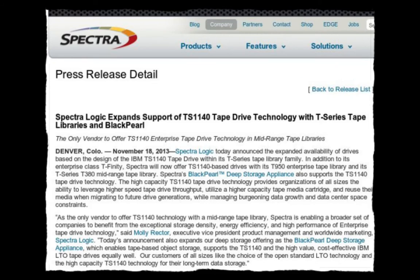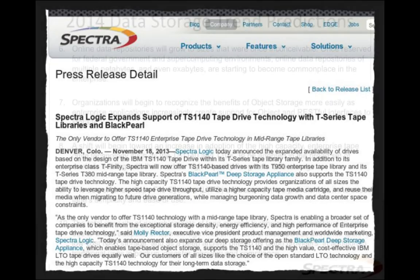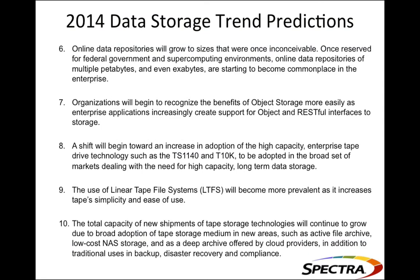Spectra sent over a top 10 predictions for 2014. Prediction number ten: the total capacity of tape storage technology shipments will continue to increase, but the amount of data center space and the number of individual units will continue to decrease. More data is going to end up on tape, but people are going to be looking for more efficient ways to get that data on tape in a smaller format with as little power as possible.